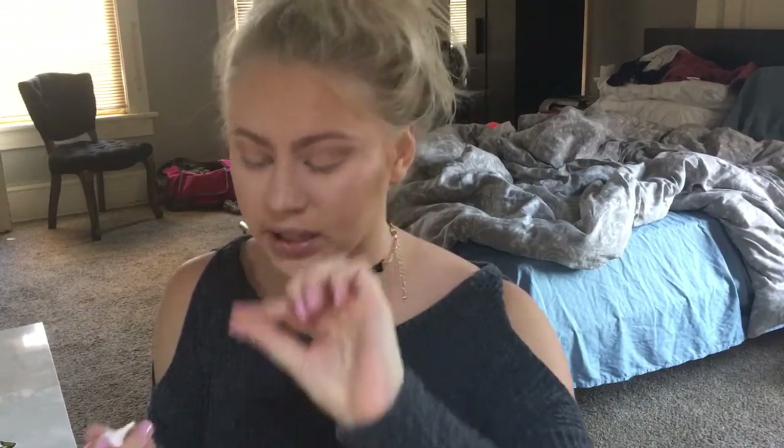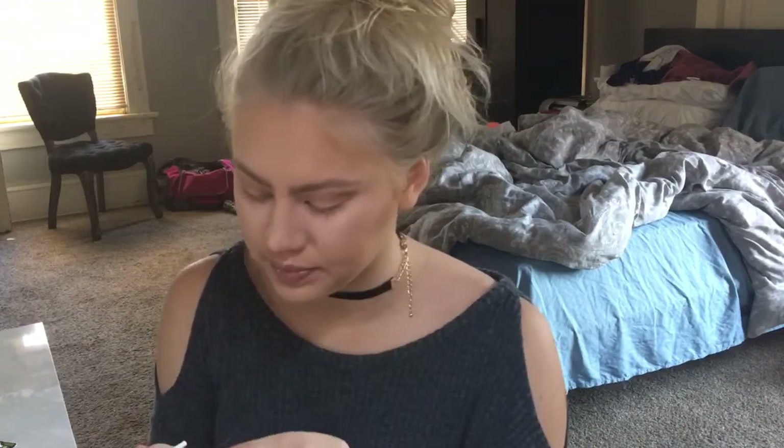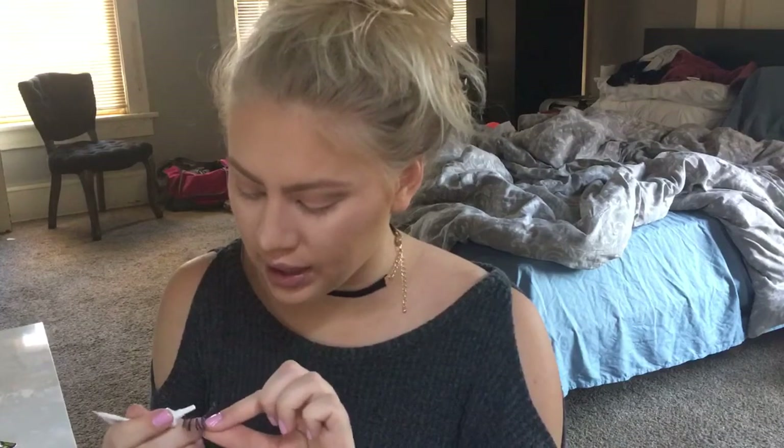Now I'm gonna pop on some eyelashes. These are literally just ones from Walmart that I've used a billion times — just little wispy ones. I like these because they honestly look super natural. I mean, they're still long and a little exaggerated, but they're not over the top.